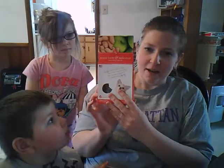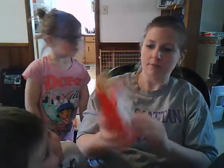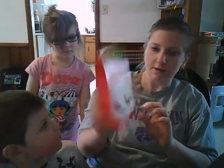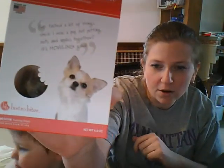Next up, we have peanut butter and applesauce treats. They're healthy treats for small dogs. You can see in the picture they're pretty small, so this might be good for any small dog. I have large dogs, so I'll go ahead and use those for training — that should be fun.